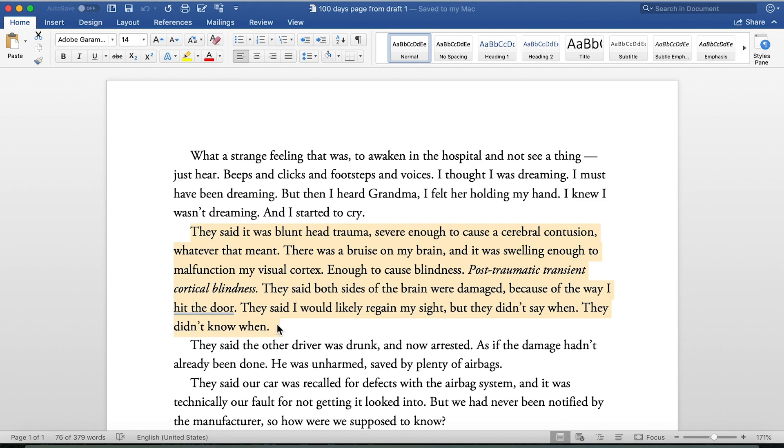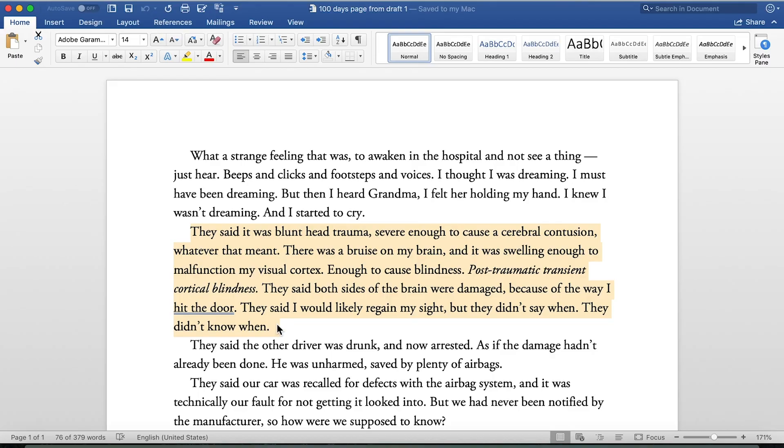First draft medical explanation: 'They said it was blunt head trauma, severe enough to cause a cerebral contusion, whatever that meant. There was a bruise on my brain and it was swelling enough to malfunction my visual cortex, enough to cause blindness — post-traumatic transient cortical blindness. They said both sides of the brain were damaged because of the way I hit the door. They said I would likely regain my sight, but they didn't say when. They didn't know when.' That's very messy.